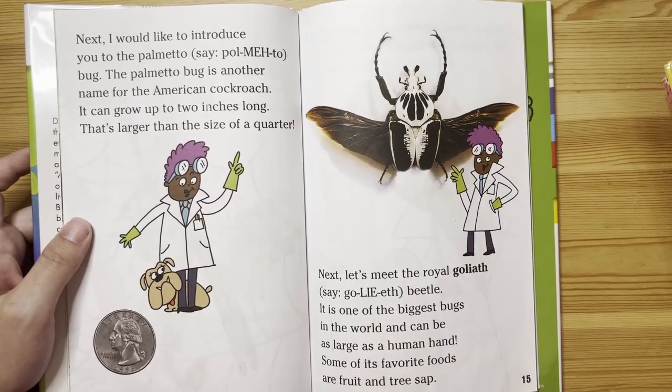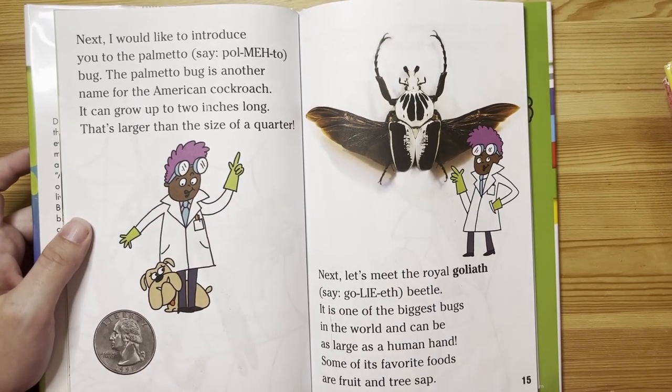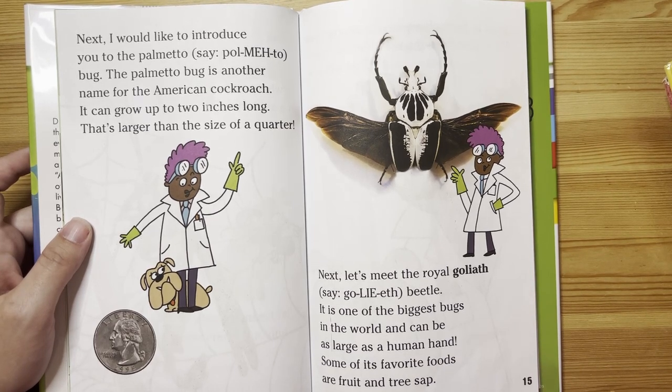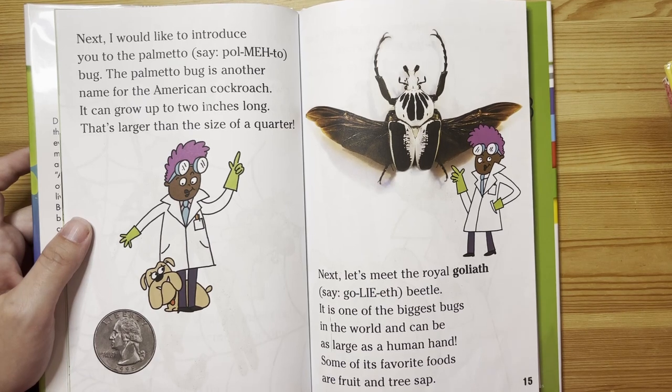Next, I would like to introduce you to the palmetto bug. The palmetto bug is another name for the American cockroach. It can grow up to two inches long — that's larger than the size of a quarter.